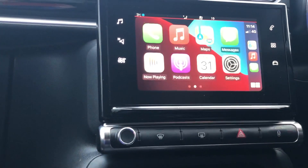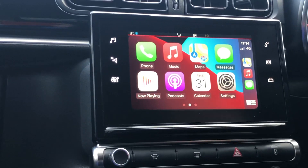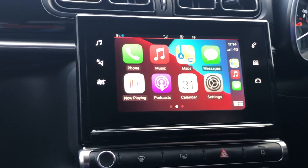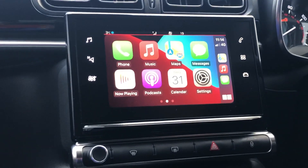Just returning to the main menu, you'll see you can also access other things like your calendar, so reminders for appointments and so on pop up while you're driving. You could also ask the car to read out messages that are received in WhatsApp or by text.